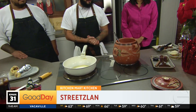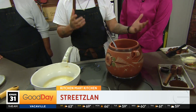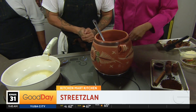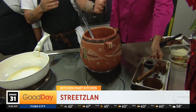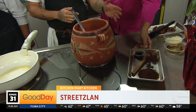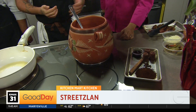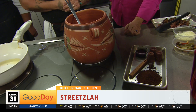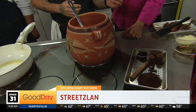First we're going to start off with the café de olla. It's a very traditional coffee from Mexico — goes all the way back to the 1910 revolution, the times of the Mexican revolution. These are some of the ingredients we use: a little bit of instant coffee and water — basically the key ingredients.